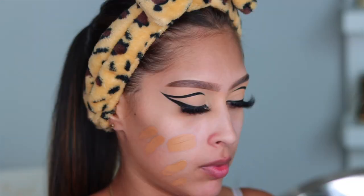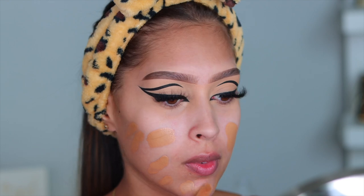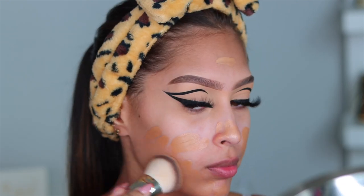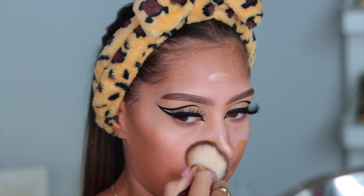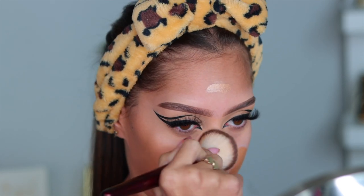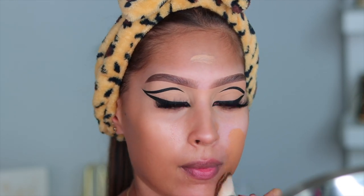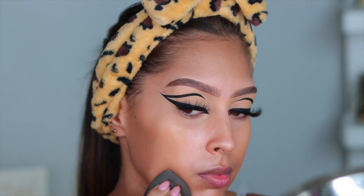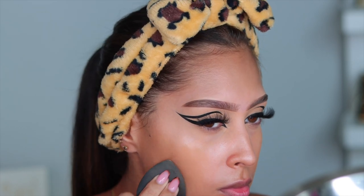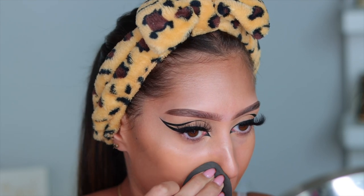I'm going in with the e.l.f. Halo Glow Liquid Filter. I absolutely love this product and I have it in a darker shade, which gives me an extra layer of coverage so I don't have to use as much foundation. I know people are skeptical if it's really better than the Charlotte Tilbury — for me, it is. I prefer the coverage, and every time I used the Charlotte Tilbury, I'd have a breakout after. This doesn't do that. It is phenomenal.